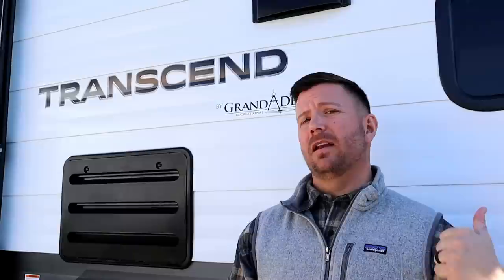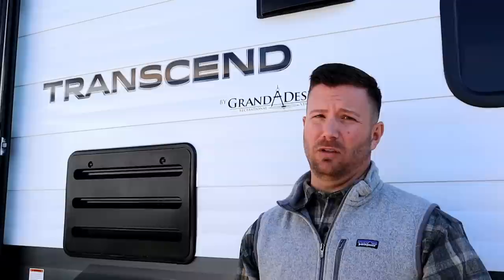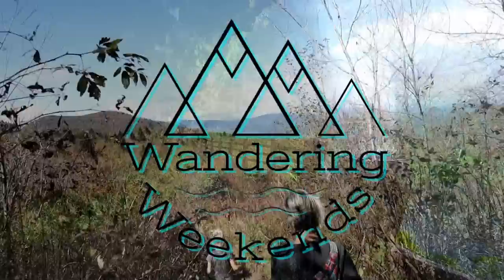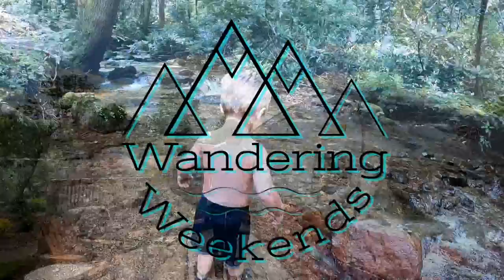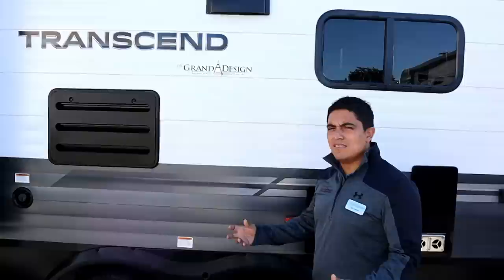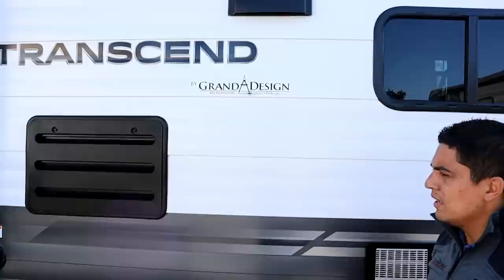Alright guys, we're here with the Transcend from Grand Design — their new stick and tin model that's taking the stick and tin to the next level. We have Nate, a Grand Design factory rep, who's going to talk to us about the construction of these trailers. Welcome to the Transcend — something that really excites me. We like to call this the stick and tin market.